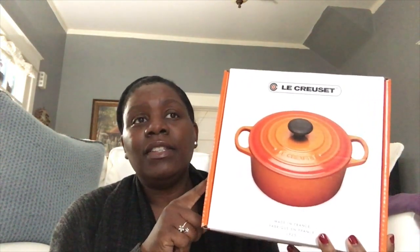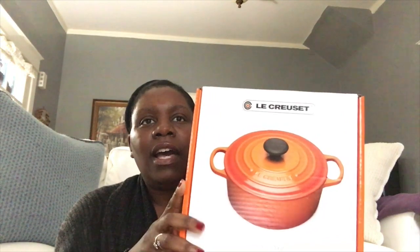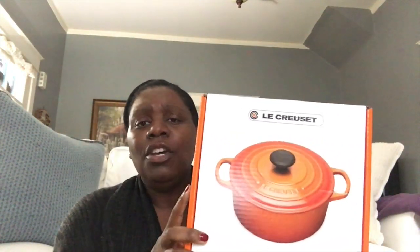The Le Creuset Signature Round Stew Pot normally is $250 — similar to the Le Creuset brazier that serves two to four people, which is also $250. That smaller brazier was actually what I had on my list, but when I saw this item I went ahead and got it because to me it looks like a cross between a smaller Dutch oven and a higher, slightly raised brazier — the best of both worlds.